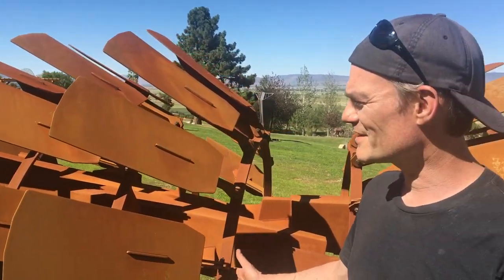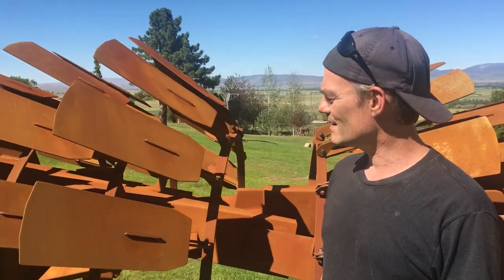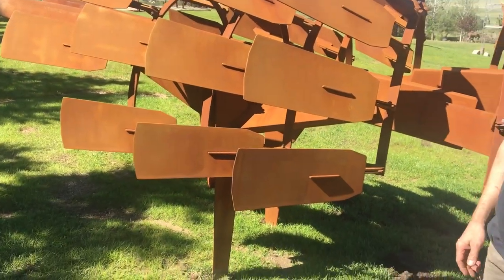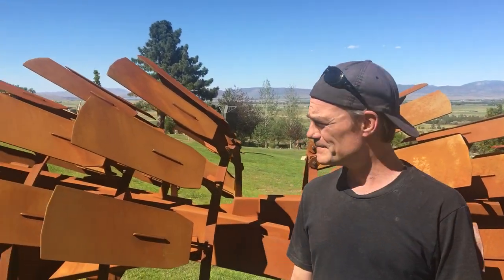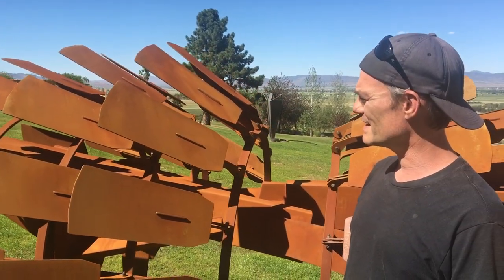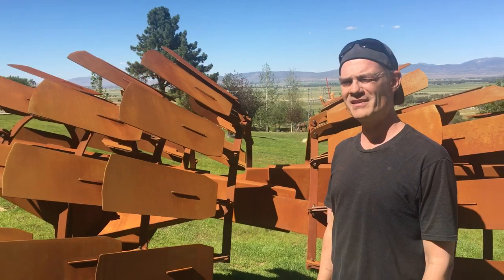Yeah, so this piece is called Beast of Futures Past and it's meant to kind of look like an animal that is hybridized with a piece of farm machinery. So it's got both machine elements and animal elements. These panels are kind of feathers or scales or solar panels, whatever you want to see there, but the whole thing's supposed to seem like it's alive and part of the environment.